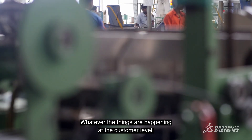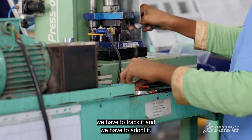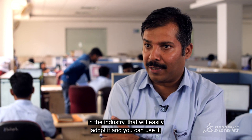Whatever things are happening at the customer level, we have to track it and we have to adopt it. By using the 3DEXPlan platform, whatever changes are happening in the industry can be easily adopted and used.